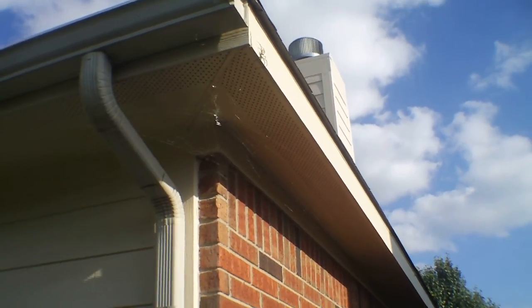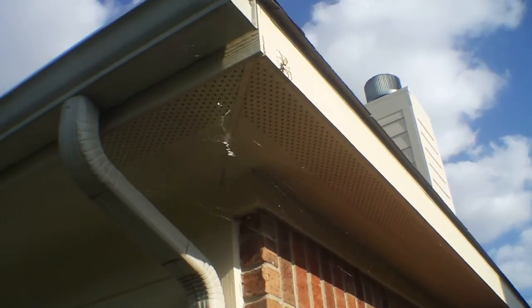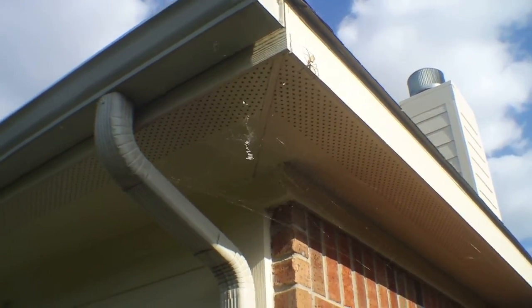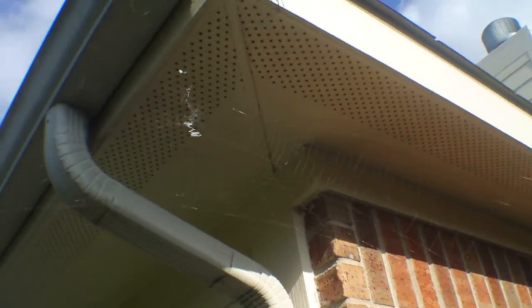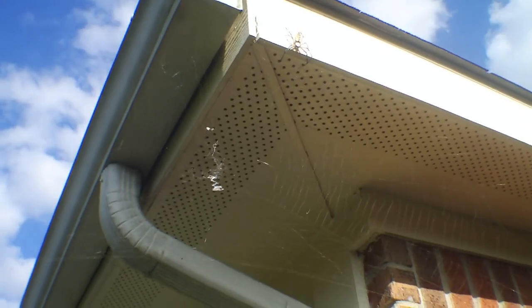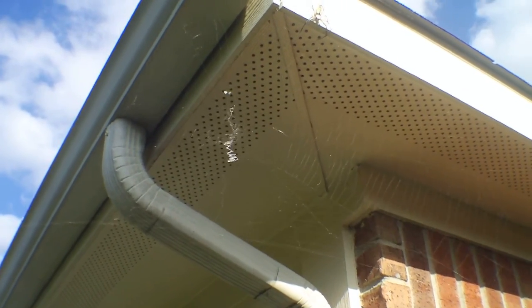I just had to get a shot of this — this is pretty remarkable. There's a garden spider that just decided he wanted to put his web right here in the corner of my house, right above the rain barrel. A pretty big spider actually. I think he might have come from the front of the house because there was one up there earlier, but he's not there anymore.